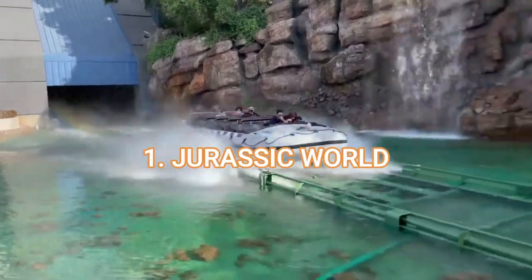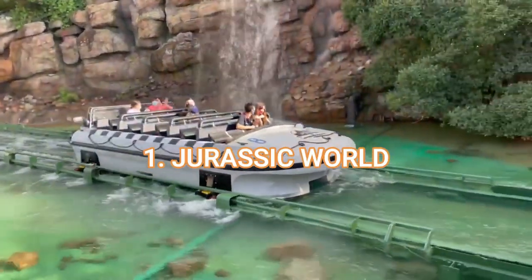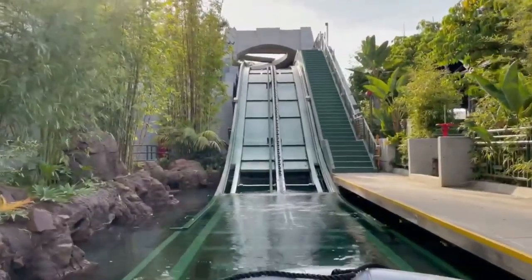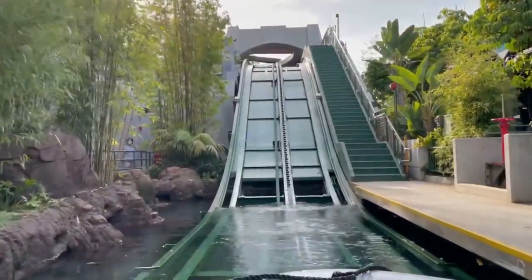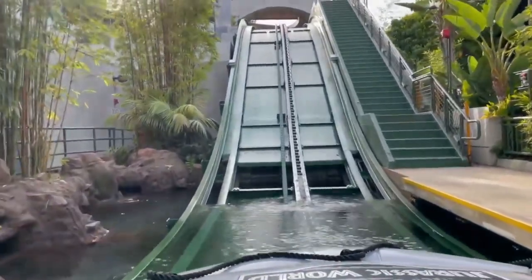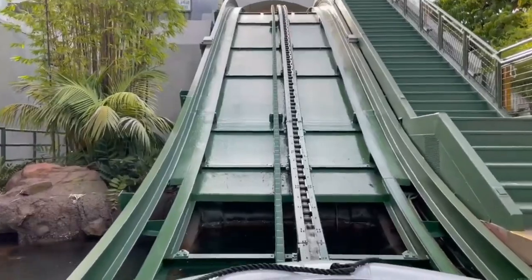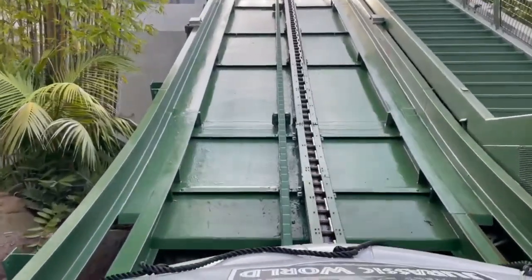And lastly, the fastest ride at Universal Studios Hollywood — for now, and I'll get to that in a bit — is Jurassic World at 50 miles per hour. Jurassic World is a boat ride, so it doesn't go 50 miles per hour the entire time, but it does go 50 miles per hour on the drop.